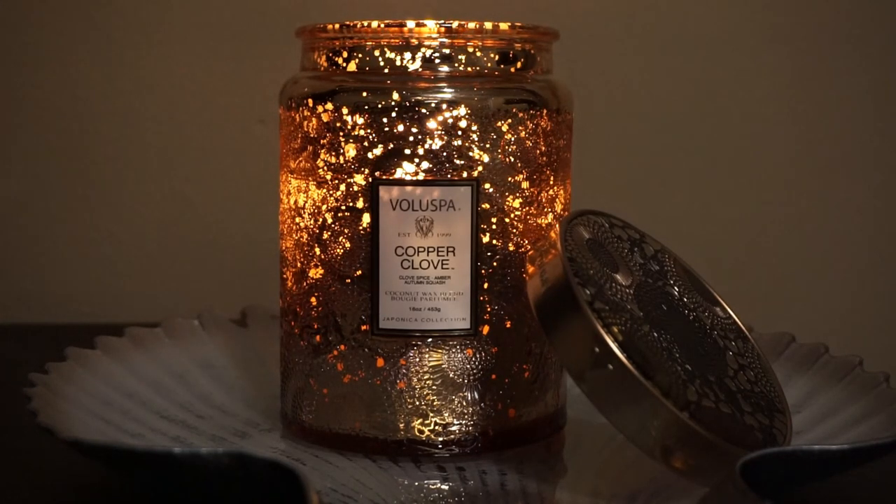These are single wick candles, but I don't find that they tend to tunnel or anything like that. So far I'm having really good luck with the burn on this, and really good luck with the throw and the strength on it. These candles retail for $26. You can get them at Sephora or Voluspa. This is a seasonal scent, so I don't know if they're going to make this permanent or if you can get it year-round, but I do know that it is still available right now, last I checked.